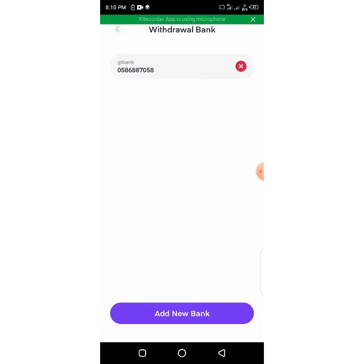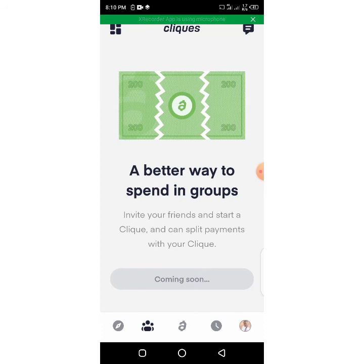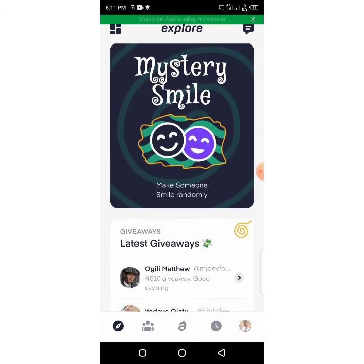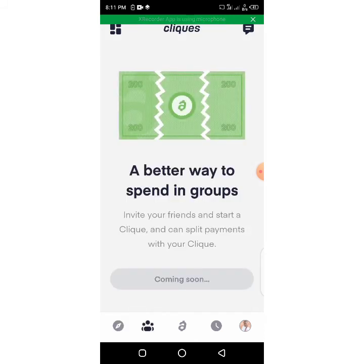There is something I want to make very, very clear about how you make money in this app. If you go to the explore page, you will see an instant bonus of 500 — that means when you refer somebody, you get 500 right away. I want to do a giveaway, so I'll be dropping my referral link. Once you use the link to sign up, chat me up on WhatsApp and I will be funding your account and sending you some money. You also get giveaways when you're online. There is no way you cannot make at least 2,000 from this app.